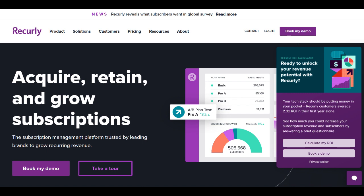One of Recurly's notable advantages is its subscription analytics and reporting features. It provides valuable insights into subscriber behavior, churn rates, and revenue trends, empowering businesses to make data-driven decisions and optimize their subscription models.